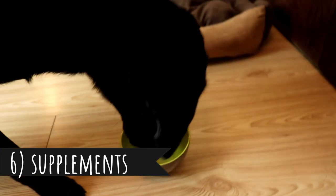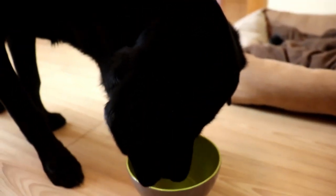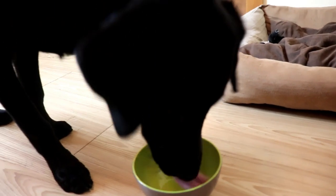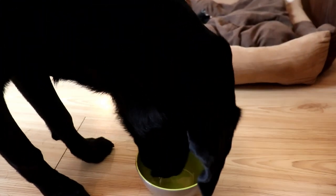Tip number six: Supplements. Add some nutritional supplements to your dog's diet. I can recommend fish oil or flaxseed oil. It should lower the shedding and it will definitely make your dog's coat look much better and more shiny. You can also buy some omega-3 fatty acid products.